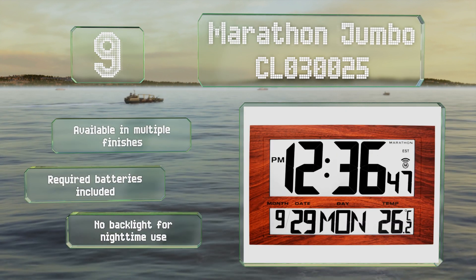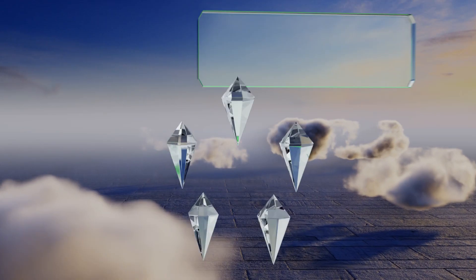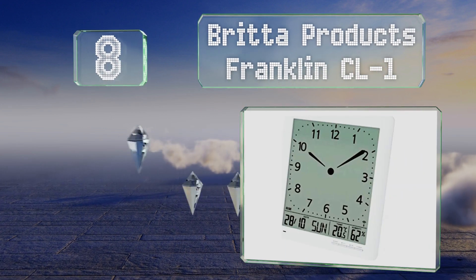However, the Marathon Jumbo CL030025 doesn't have a backlight for nighttime use.